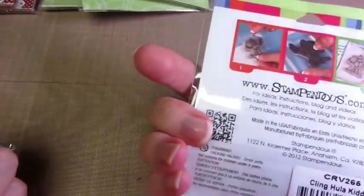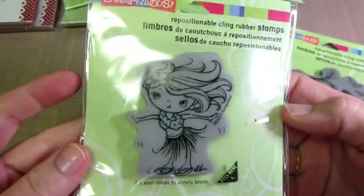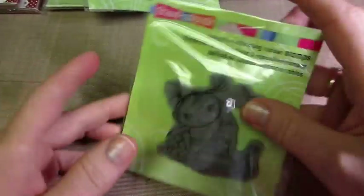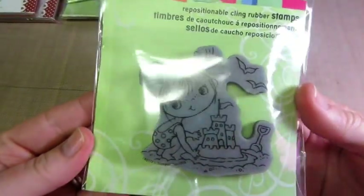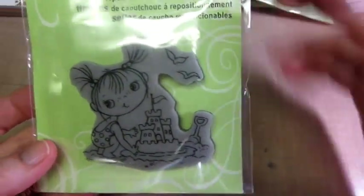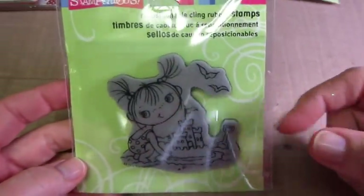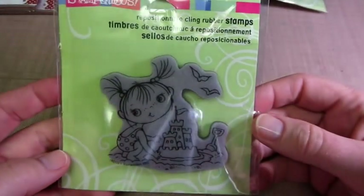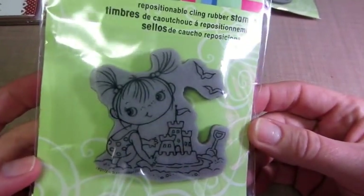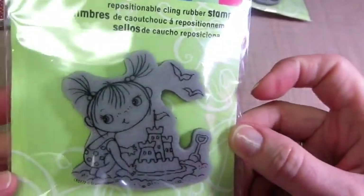Then I got the Hula Girl, and she was like under $4. King Hula Kiddo. She's cute. I had to get this one from Amazon because they didn't have it. I thought I got the Surfer Boy, and Surfer Boy and her were going to go together because he's just holding his surfboard - that is a super cute beachy card - with her and her sandcastle and the seagulls and everything.